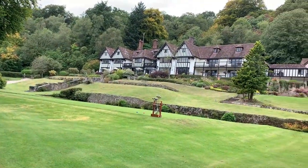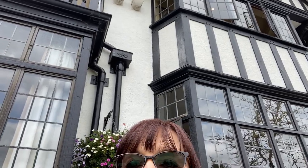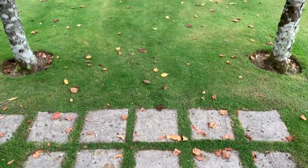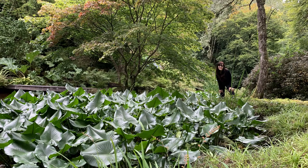Gidley Park is a Tudor-style country home set in over 100 acres of lovely gardens. We enjoyed exploring these expansive gardens which included verdant woodland paths, a tree-lined walk from the stream to the house, and a lovely water garden.